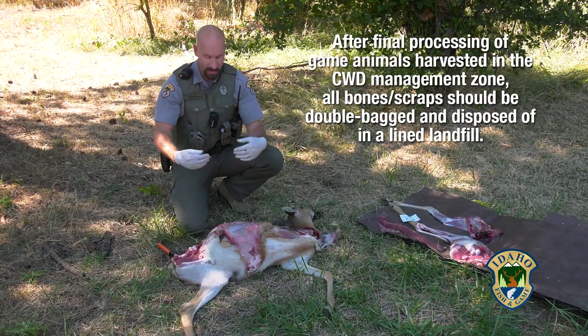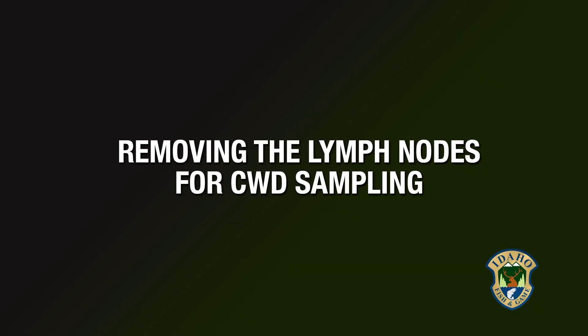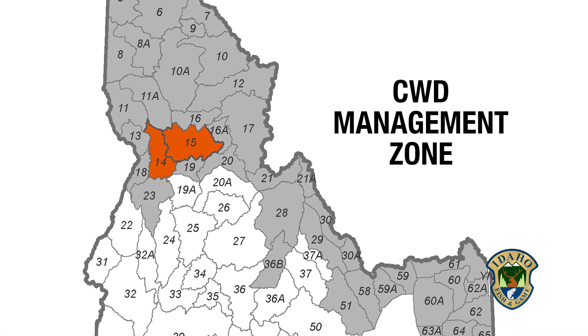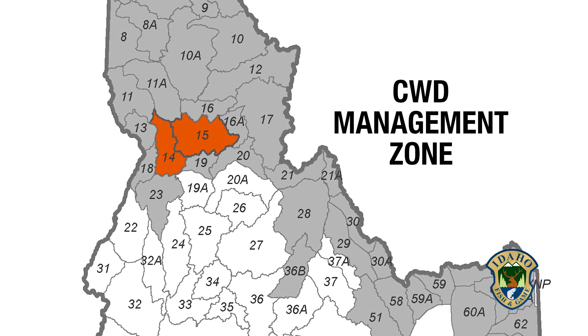Just to finish the process, I'm going to flip this deer over and do the same on the other side. All deer killed within the CWD zone are required to be sampled. You can either do it yourself, which I'm going to demonstrate now, or you can drop the head off at one of the head barrels.